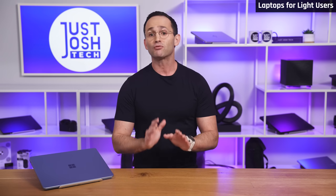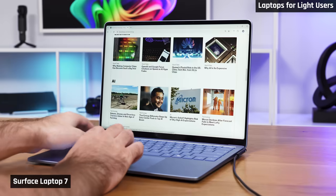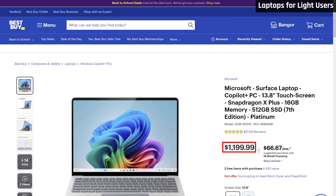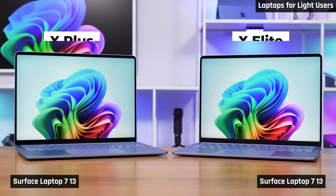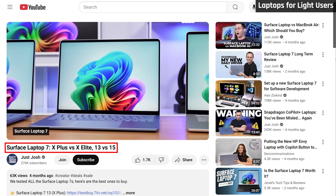So long as the software you want to run will work, there are a couple of good Snapdragon laptops out there. The Surface Laptop 7 is my favorite for light users — it is a very solid, all-round premium laptop at a reasonable price. Save some money by buying the X Plus variant. We bought both the X Plus and the X Elite versions and we have a video out comparing them which I will link below.